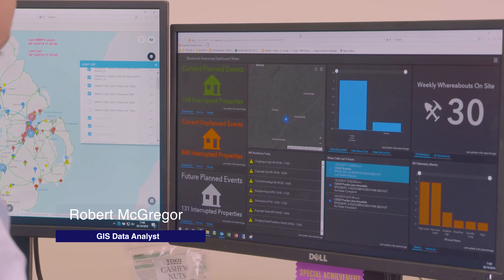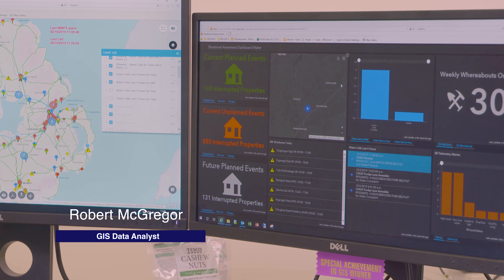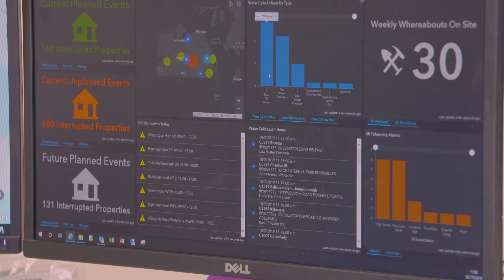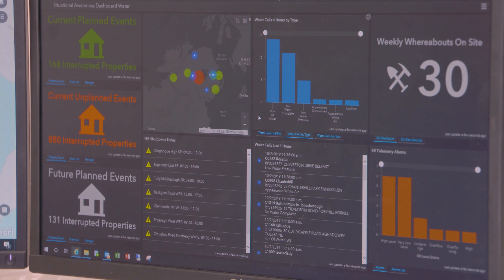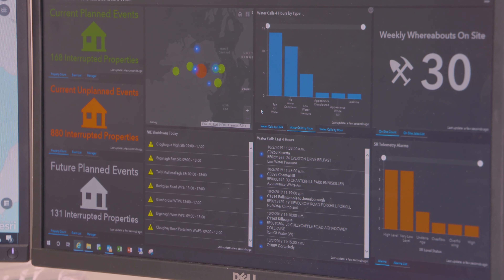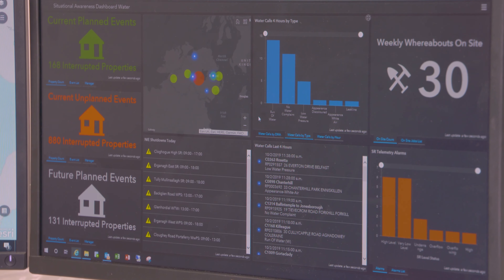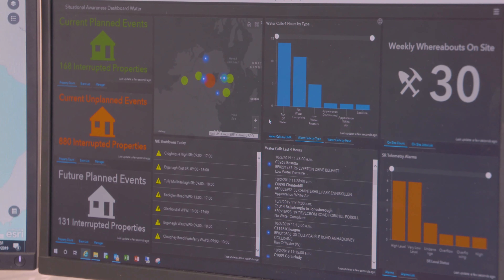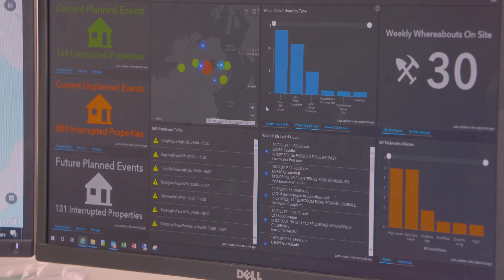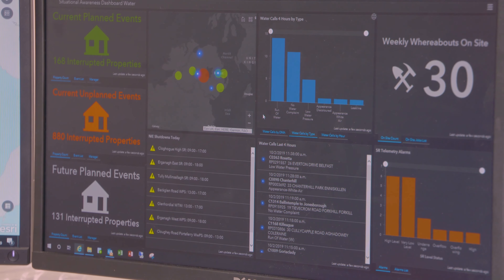This is a dashboard that's been developed that complements the map with the situation awareness application that we have. It displays the current scenario on the ground with regards to customer calls and contractor whereabouts, and also gives us details on current planned and unplanned interruptions that are currently happening.